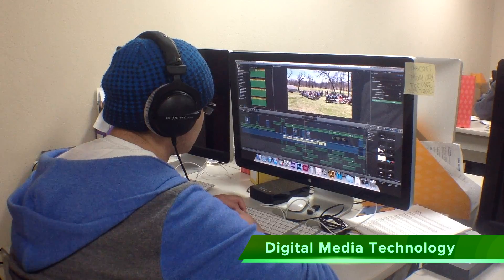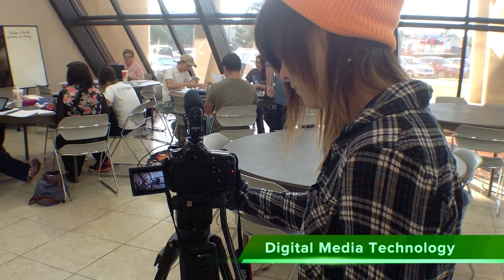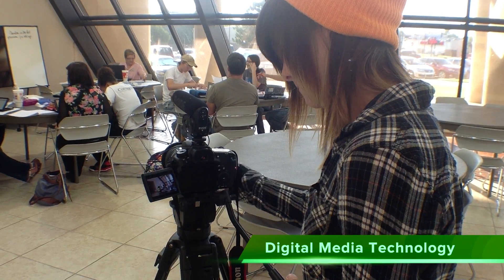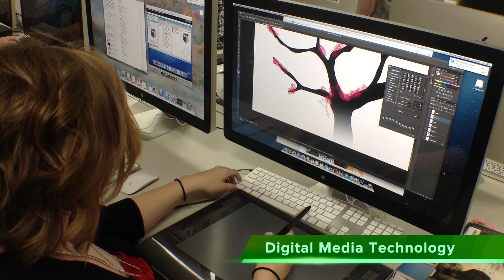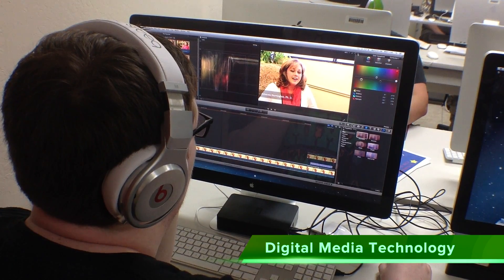Our Digital Media Technology program will teach you graphic design, video production, and digital media production. Create and animate graphics using Photoshop, Illustrator, After Effects, and Final Cut Pro, among other software.